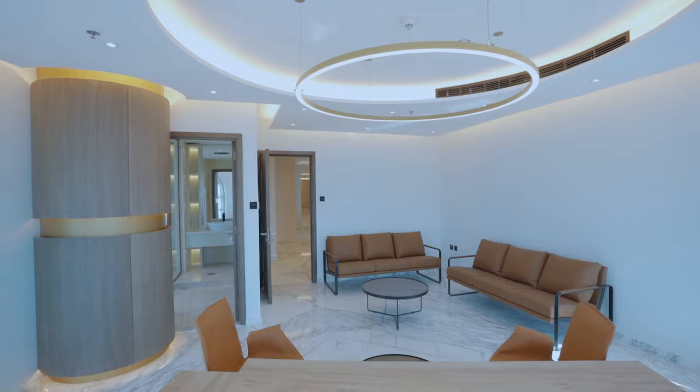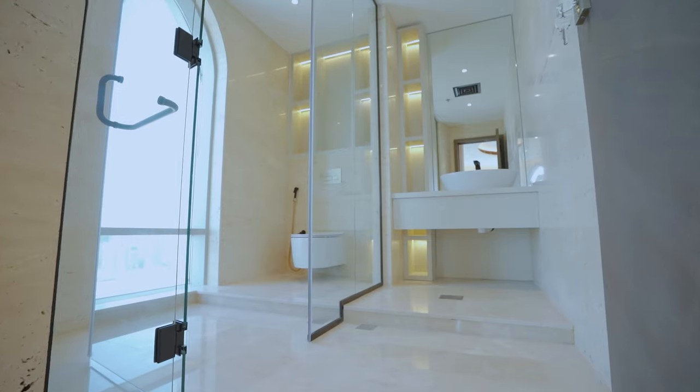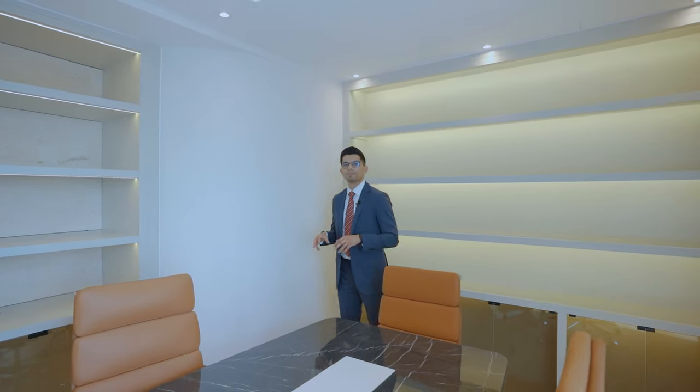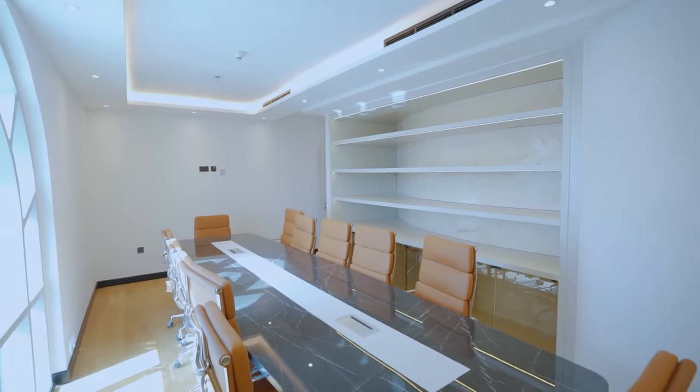You have two direct help cabins which offer the best views of Dubai. You have this boardroom and five other meeting rooms to make those important business decisions.